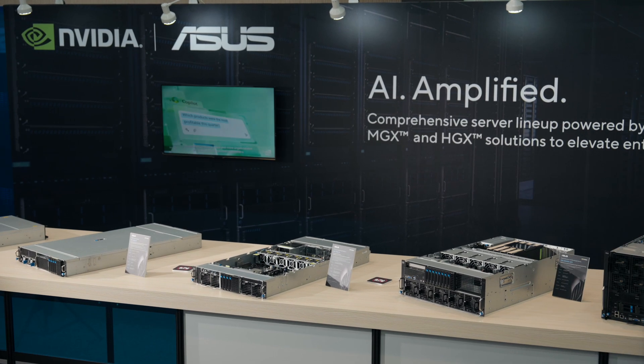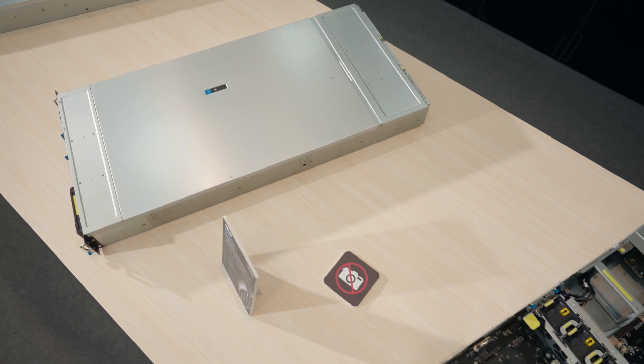Hello everyone, I'm Fred. Welcome to Computex 2024. We are thrilled to showcase our full line of NVIDIA Power Server products. Let me give you a brief overview.